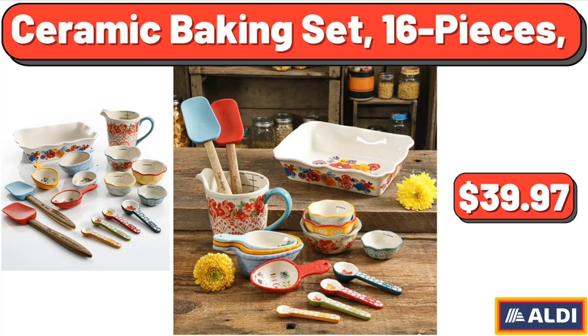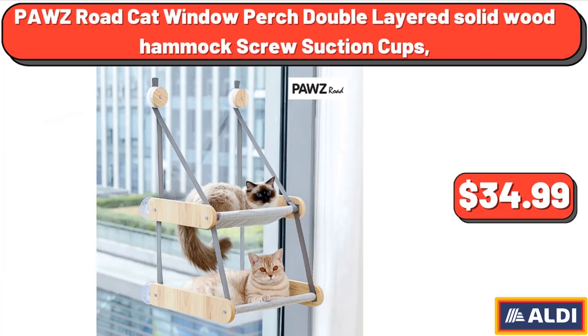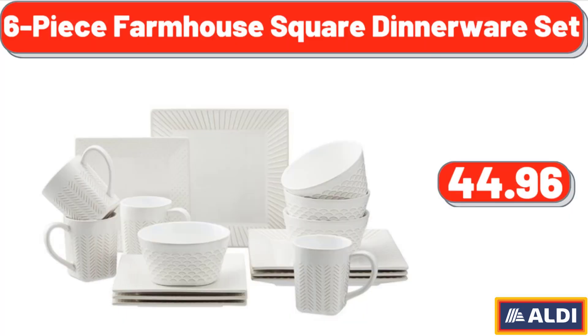Ceramic Baking Set, 16 Pieces, $39.97. PAWZ Road Cat Window Perch Double Layered Solid Wood Hammock with Screw Suction Cups, $34.99. 6 Piece Farmhouse Square Dinnerware Set, $44.96.